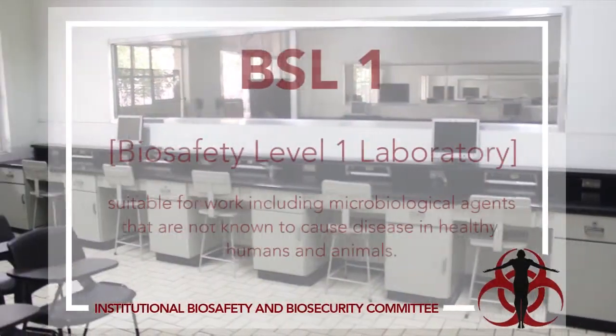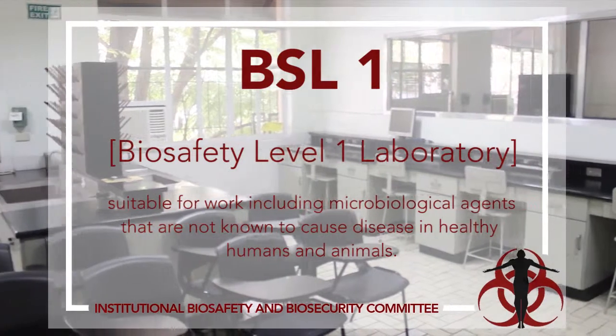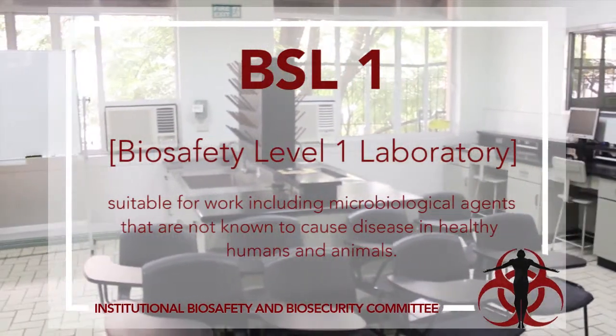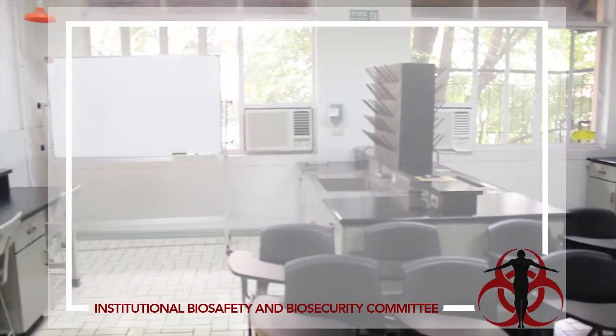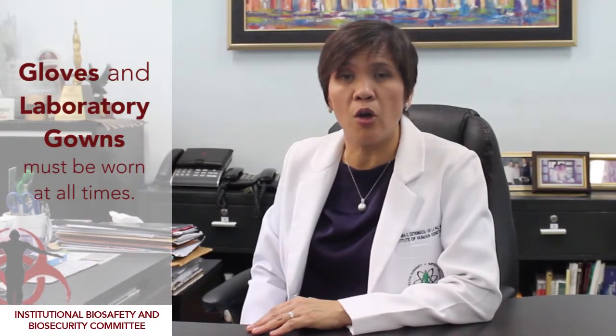BSL-1, Biosafety Level 1 laboratory — this level is suitable for work involving well-characterized microbiological agents that are not known to cause disease in healthy humans and animals. This may include pathogens of plants or soil organisms. The laboratory has a working table and a sink for hand-washing. Gloves and laboratory gowns must be worn at all times. This is the common teaching lab for general microbiology courses; the Multidisciplinary Lab of the College of Medicine is an example.